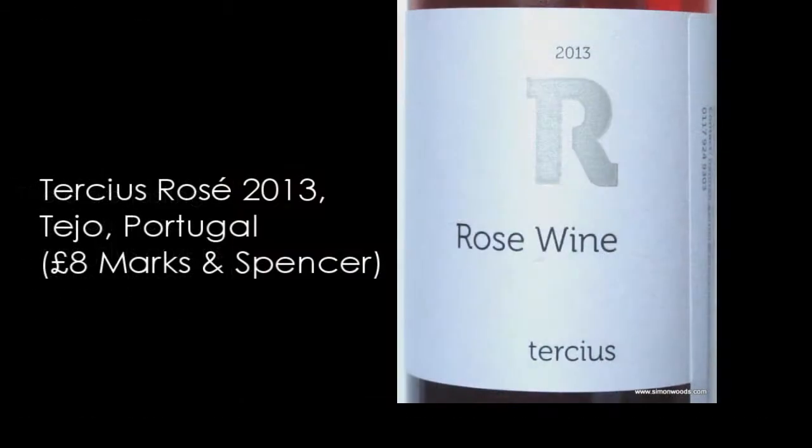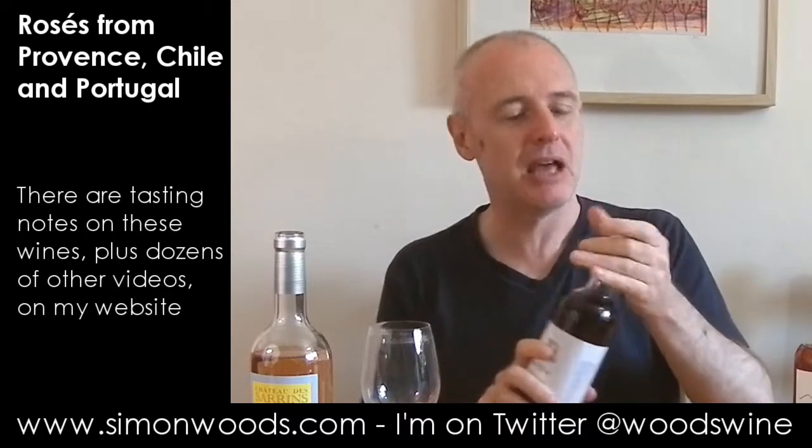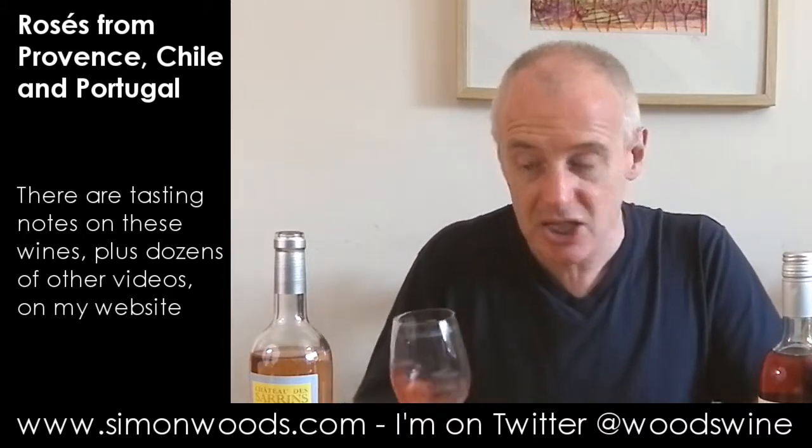Okay, next one — we're in Portugal for this one: Tertius 2013 Rosé from Tejo, made from Trincadeira Nacional, which is a big stern grape, and Castelão, which is a rounded, juicy, friendly grape. I think of Trincadeira as being a bit like Cabernet Sauvignon — stern and fruity — while Castelão is more like Grenache: warm-hearted and juicy, telling everyone to chill out.